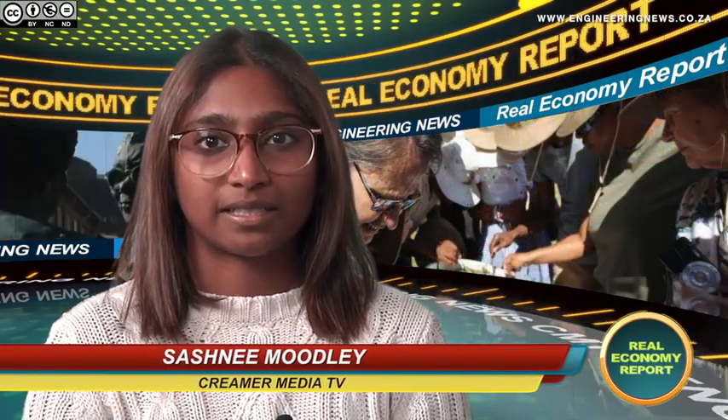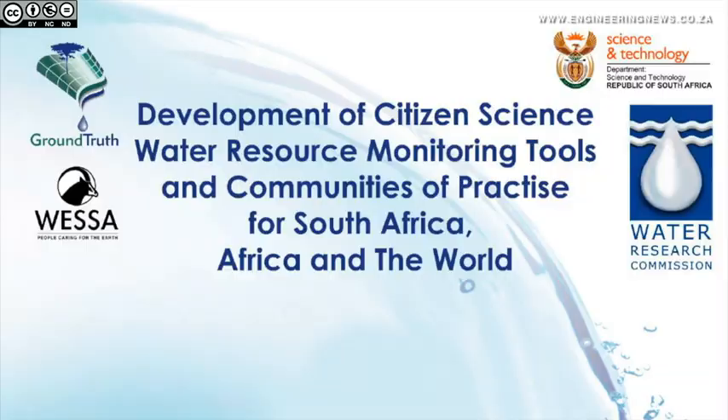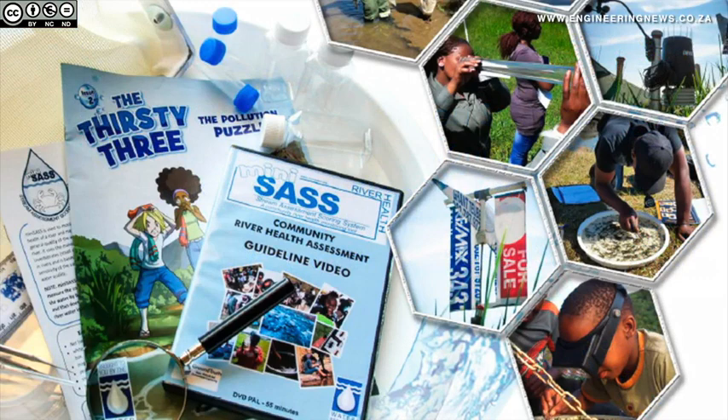The Water Research Commission has published a new report showcasing a toolbox that can help individual citizens better respond to the challenges around water resources. Natasha Uddendahl tells us more. Citizen involvement in the monitoring of South Africa's water resources is showing encouraging potential for citizen science to effect meaningful change in water resource management and contribute towards improved catchment conditions.